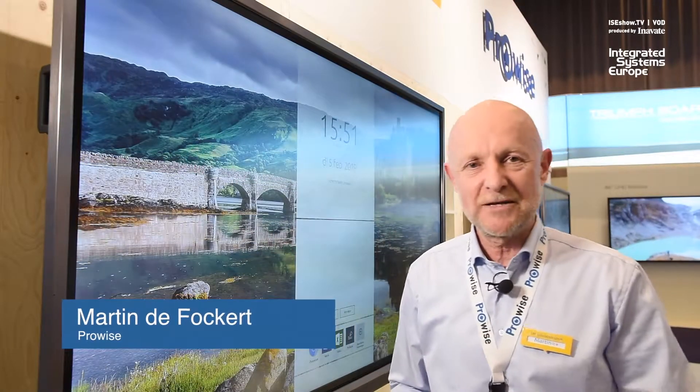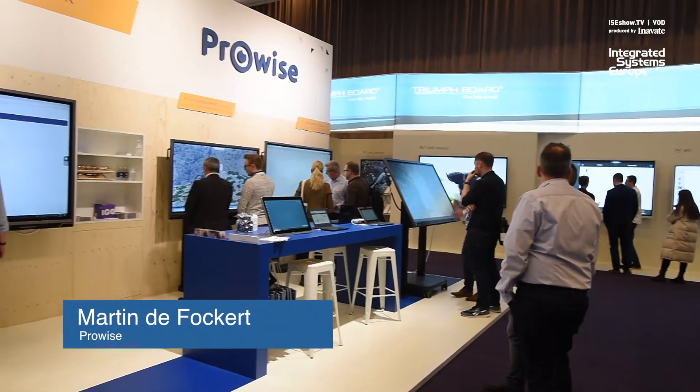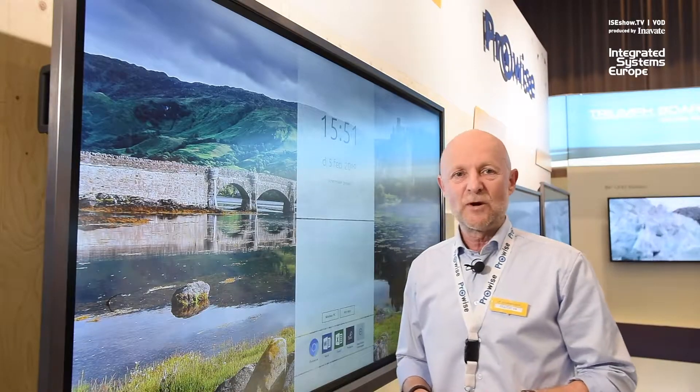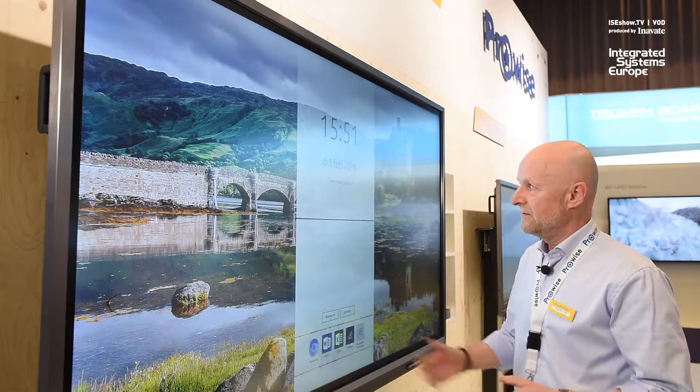Hello guys, my name is Martin and welcome to the ProVise stand. I'm going to show you some of the new ProVise touchscreen which is over here.